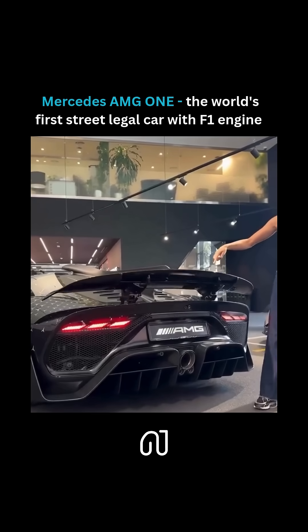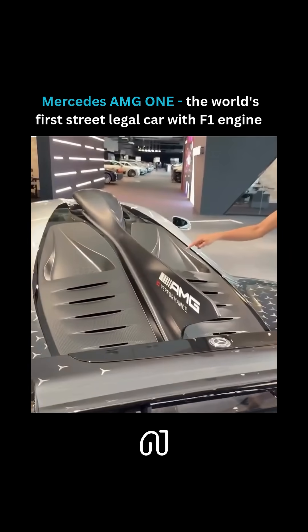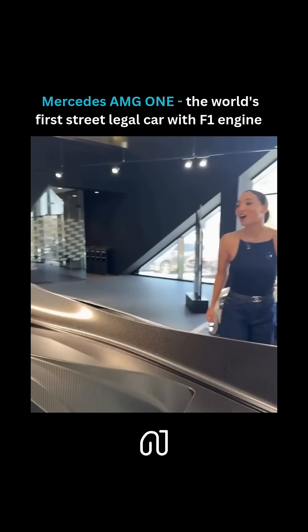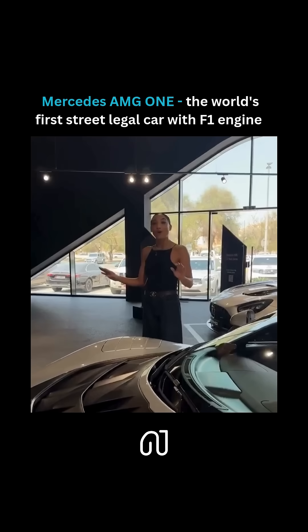Look at this — this is the world's first road legal car with an F1 engine. We've got our shark fin for stability, carbon fiber roof scoop, and there's only 275 of these in the whole world.